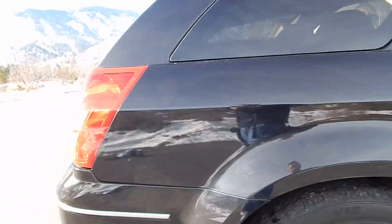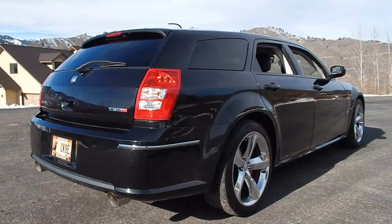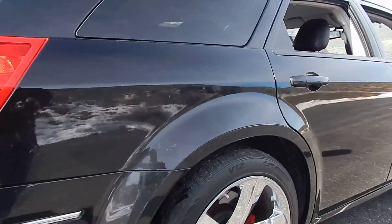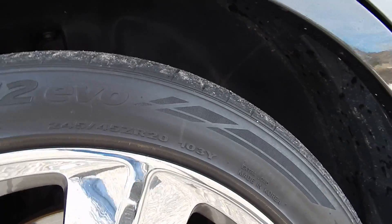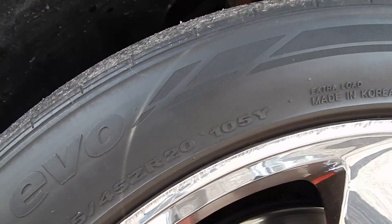It does have heated seats in the front. The tire size in the rear is 245/45 ZR20s, and in the front they are 255/45 ZR20s.